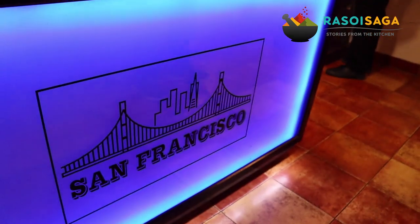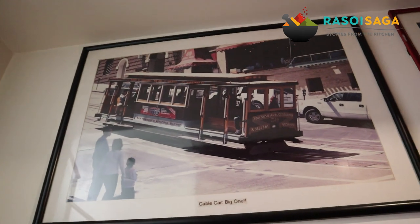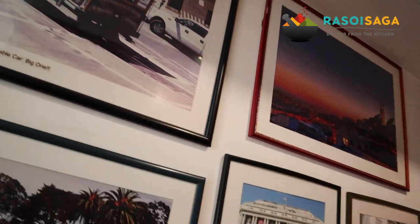Hello and welcome to a new video on Resort Saga. Today we are shooting another buffet video, and this time it is based on a cable car theme. This is a vegetarian place we are exploring in Cheynavac, Bangalore, and the place is called Cable Car.